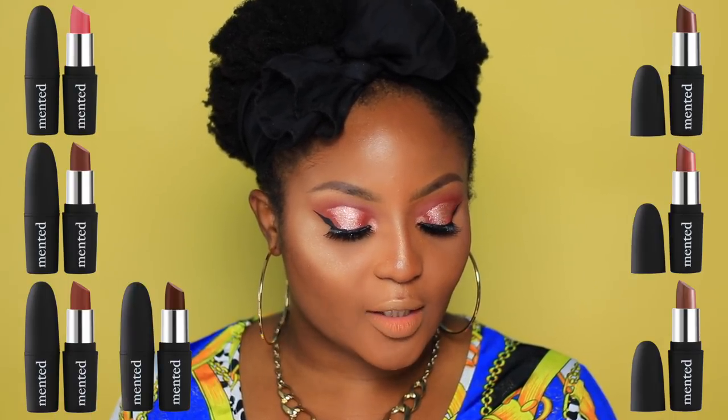On their website under the 'Our Story' section, it talks about founders KJ Miller and Amanda E. Johnson, who discovered they didn't have nude lipsticks that complemented their skin tones. They have nine different shades: Brand Nude, Dope Taupe, Peach Please, Minted Number Five, Brown Bear, Nude Lala, Dark Night, Foxy Brown, and Pretty in Pink. Each lipstick retails for $16.50, and the website features actual lip swatches on light, medium, and deep skin tones with a breakdown of each color's undertones.